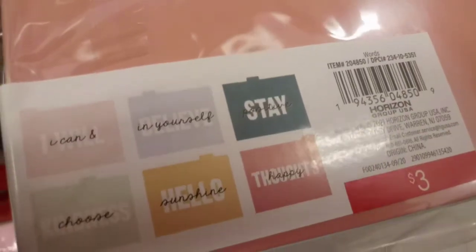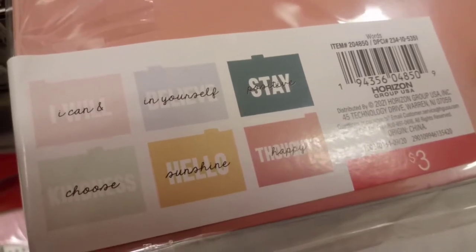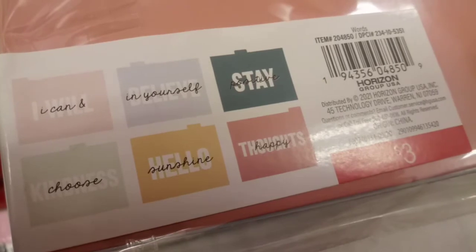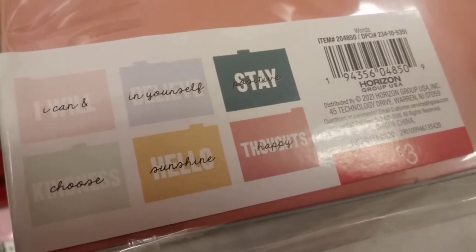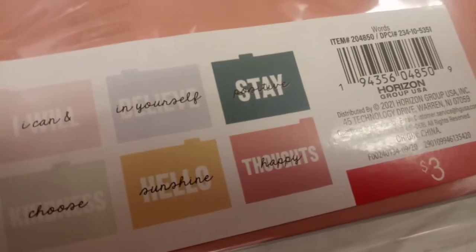The new year is upon us, and that means it's time to tidy up and get ready — organizing our papers, getting ready for taxes. I hate doing it, but these folders in their beautiful colors and inspirational sayings are making me want to start organizing just for the sake of it. Six folders for $3 that will keep you inspired and brighten your day.